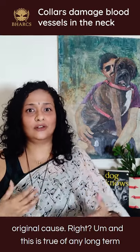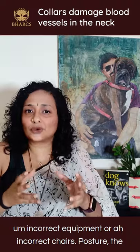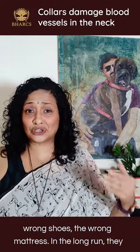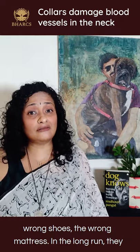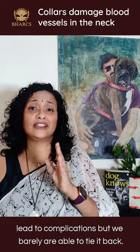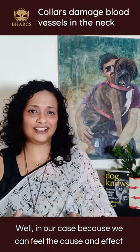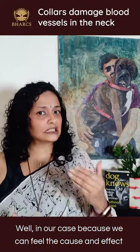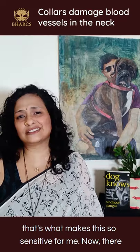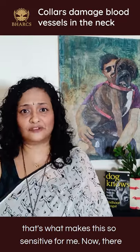This is true of any long-term incorrect equipment — incorrect chairs, wrong posture, the wrong shoes, the wrong mattress. In the long run they lead to complications, but we rarely are able to tie it back. In our case, because we can feel the cause and effect, it's a little easier, but it's so much harder in a dog, and that's what makes this so sensitive for me.